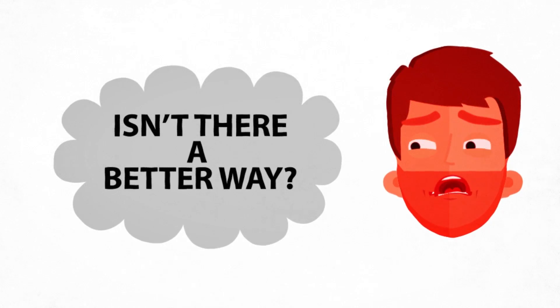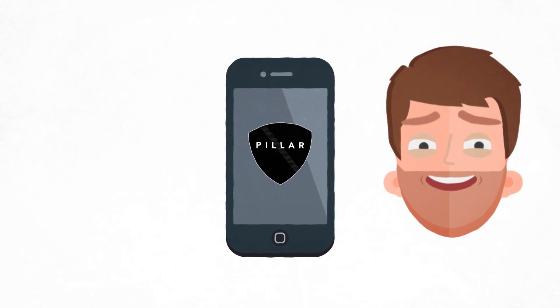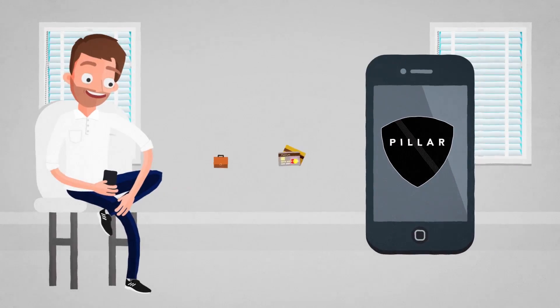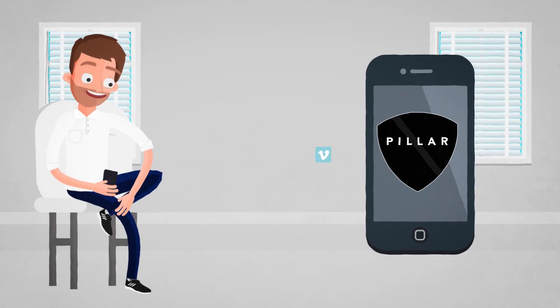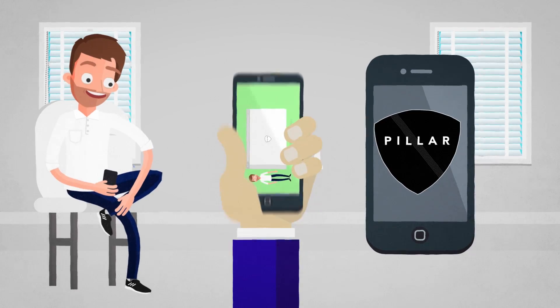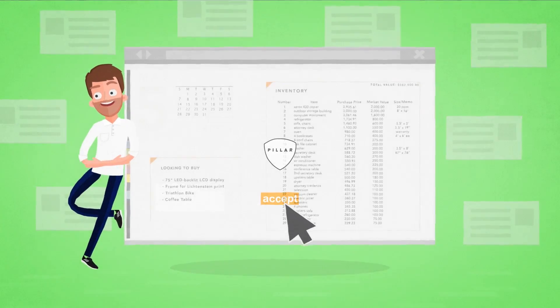Isn't there a better way? There is. Introducing the Pillar Wallet. The Pillar Wallet puts all of Max's data and content in one place. Everything he needs now comes to him. He makes a request and offers come in from around the web, including smart contracts on the blockchain.